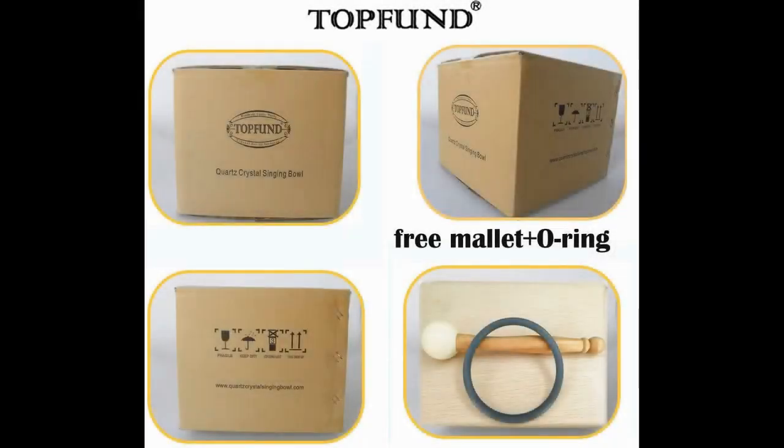Their items are professionally packed and tuned, and any damage or missing items for the singing bowls and singing pyramids in transit is guaranteed for 30 days. Top Fun is a manufacturer and trader specializing in research, development, and production of quartz crystal products that comply with international quality standards.